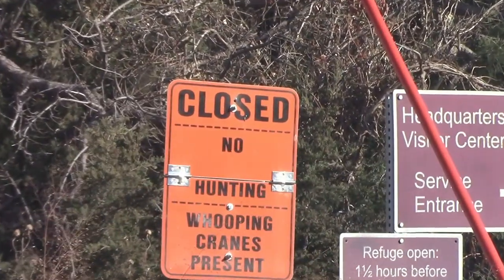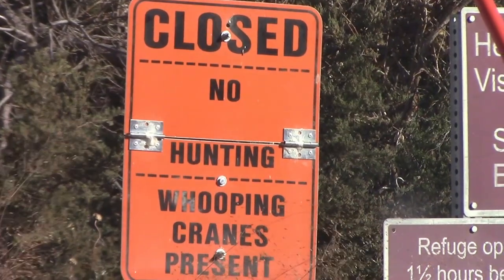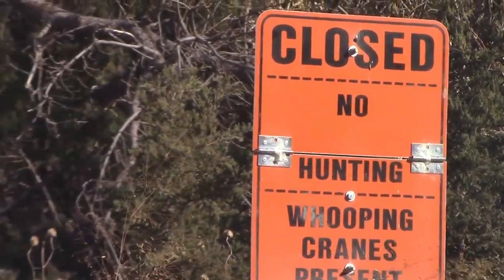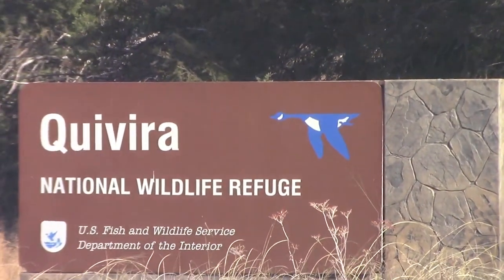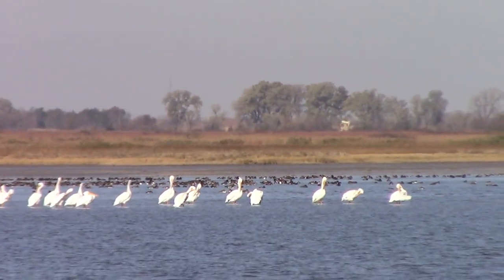We try to make it over to Quivira Wildlife Refuge at least three or four times a year. Each time they have the whooping crane sign up, I get a little excited, even though I know our chances are not good to see one because you should be there very early.